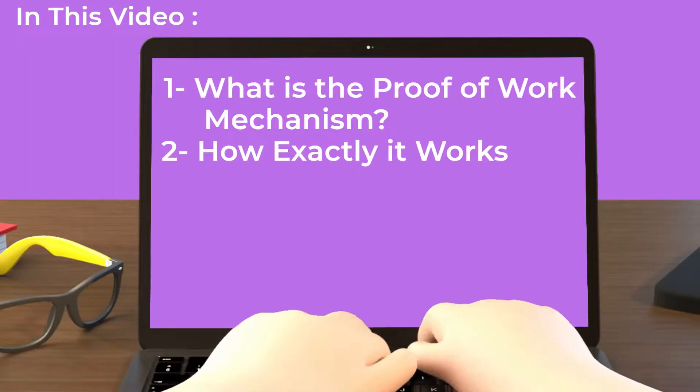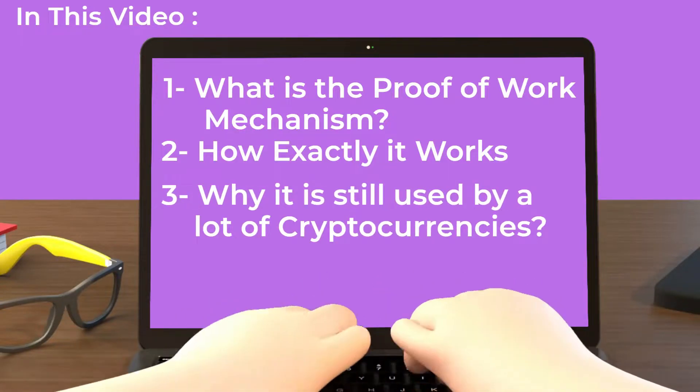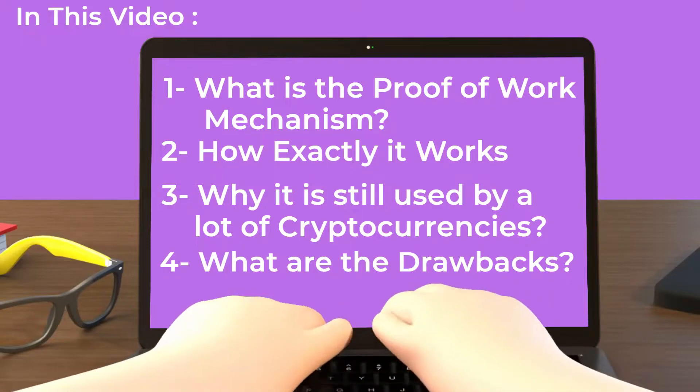how exactly it works, why it is still used by a lot of cryptocurrencies, and finally some of its drawbacks. So let's get started.